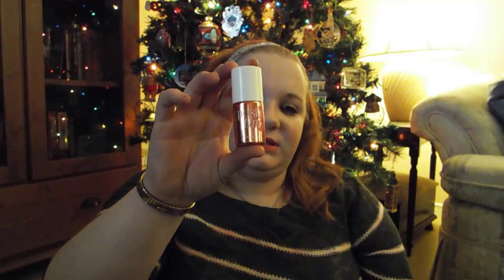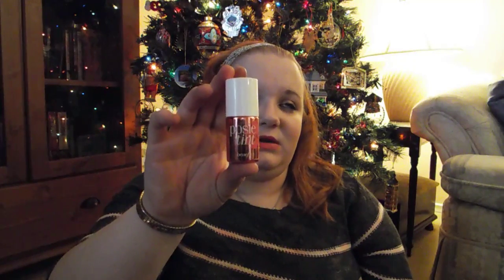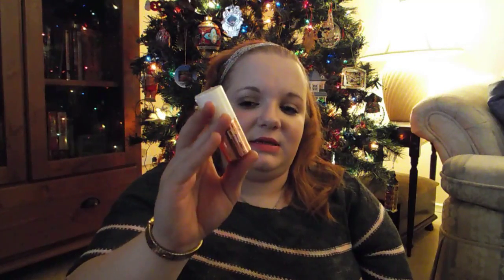And then I love this Posy Tint by Benefit — it is my all-time favorite because it is such a beautiful pink. I can't open it right now — ah, there we go. But this is what it looks like. It's a beautiful, beautiful color.